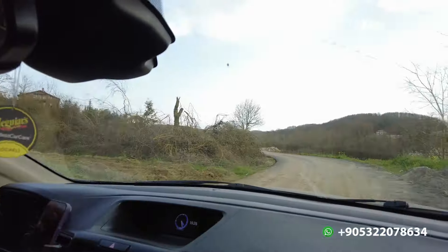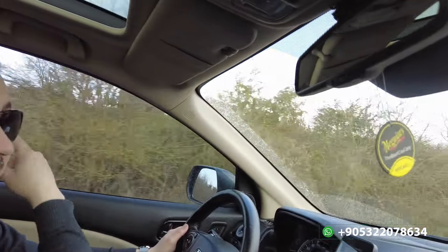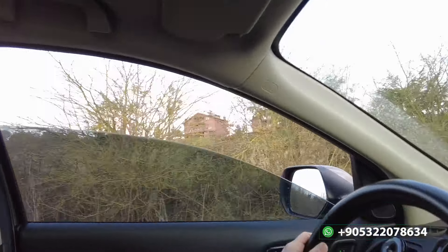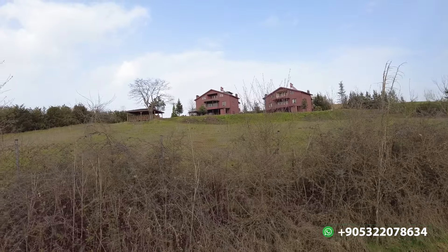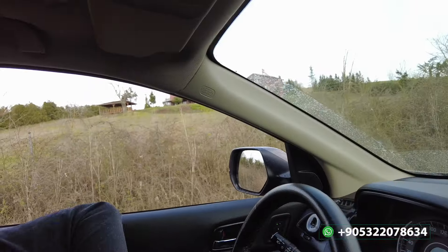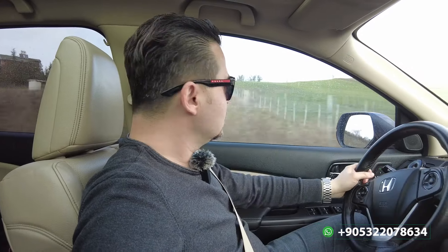I'm going somewhere — I don't know exactly where, we are just discovering and chilling together. Look at the village — it seems beautiful. That's what I'm talking about — do you see those properties? They seem beautiful and luxurious. I believe the interior of those houses is really good. You can do the same thing here too because there are suitable lands for construction available.